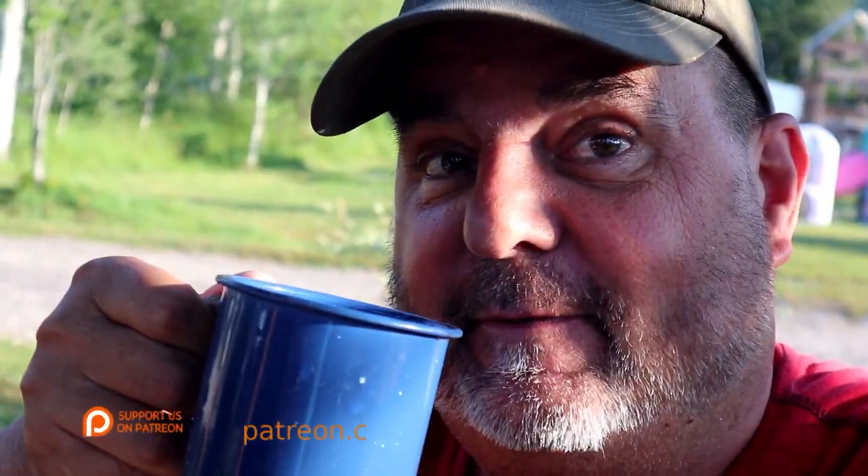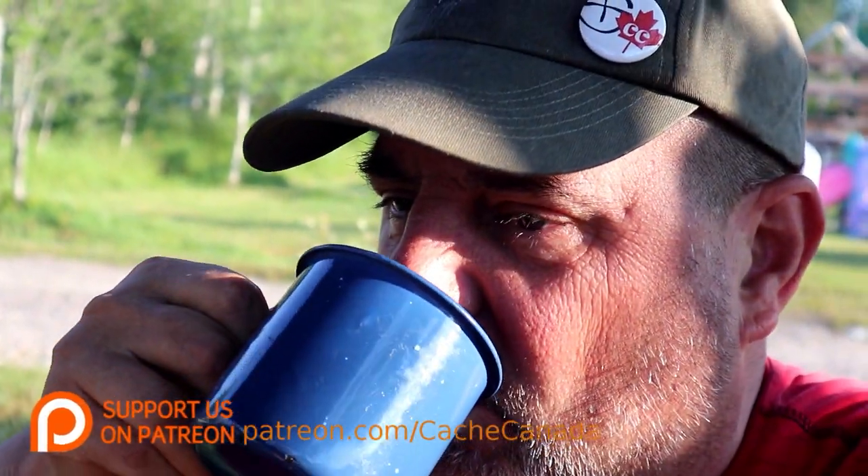Breakfast is cooking. Coffee's been sampled. Today we're off to Sudbury, Ontario. And we're going to do one of the oldest caches in the province, and it requires a climb up a mountain. That's right. And we're going to visit two fans of Cache Canada. Coming up.